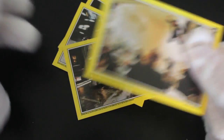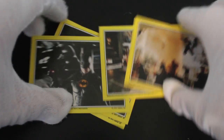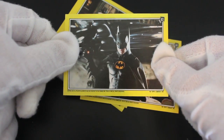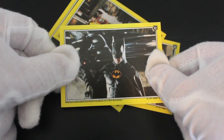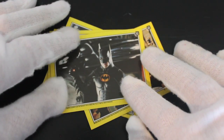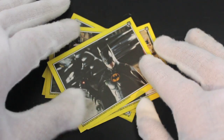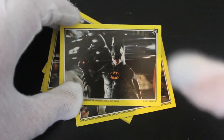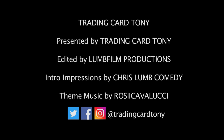If you like Batman Returns, or maybe you'd like to get yourself some of these — I don't know, it's open for discussion. Help yourself to them. That's it from me for another episode — a quick, quite short one. I'll see you again soon, so like, subscribe, comment, and don't forget — I'm Batman. See ya, bye. Trading Card Tony.